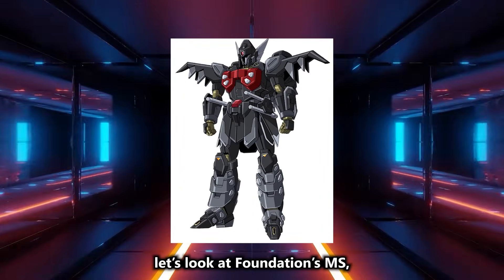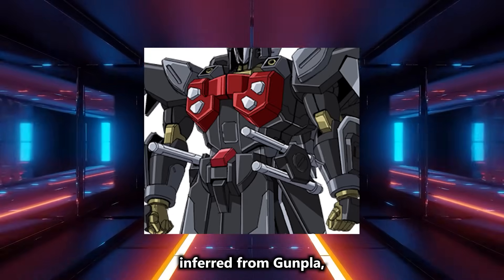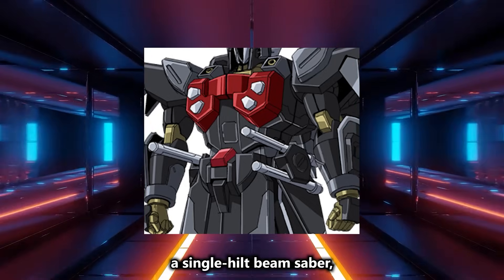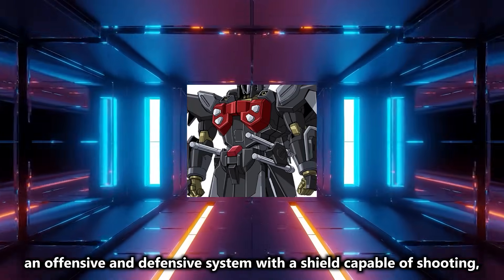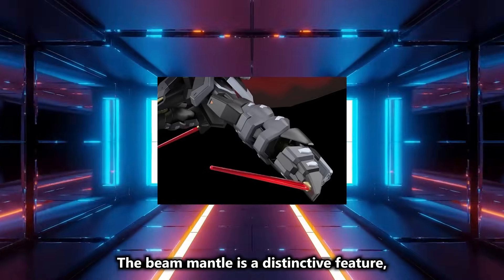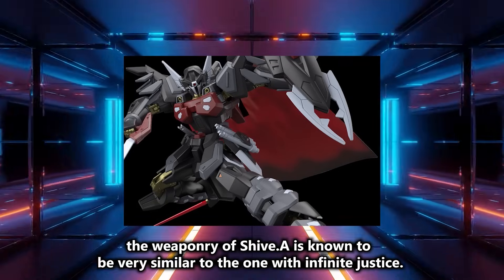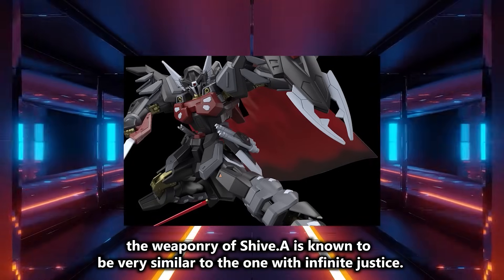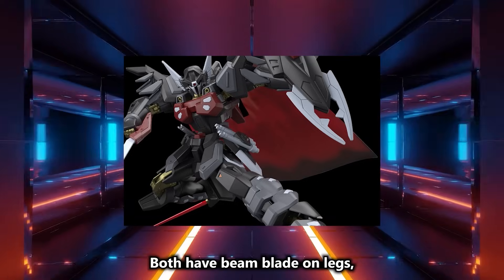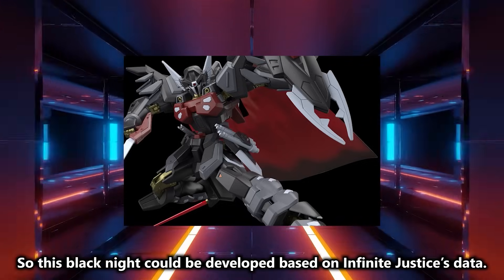Next, let's look at Foundation's MS, starting with Black Knight Squad Shiv.A. Its armaments, inferred from Gunpla, include two chest-mounted machine guns, a sword, a single hilt beam saber, twin beam saber, an offensive and defensive system with a shield capable of shooting, and a beam mantle. The beam mantle is a distinctive feature, adding a noble flair to the mech. The weaponry of Shiv.A is known to be very similar to Infinite Justice — both have beam blades on legs, double beam saber, and beam grapple — so this Black Knight could be developed based on Infinite Justice's data.